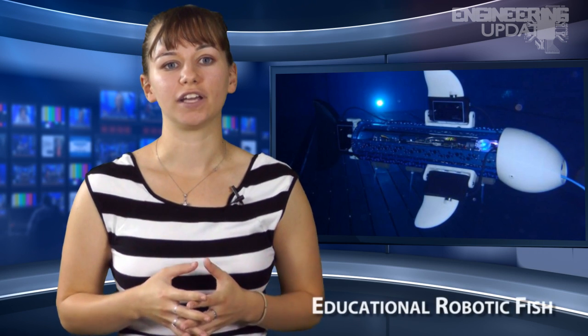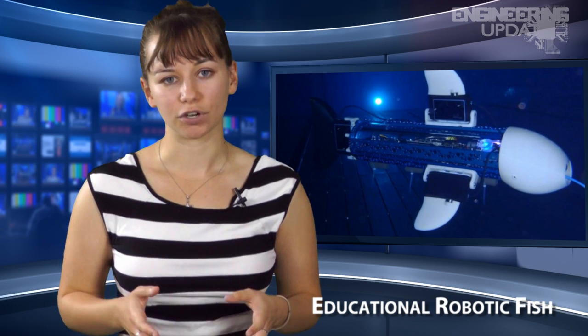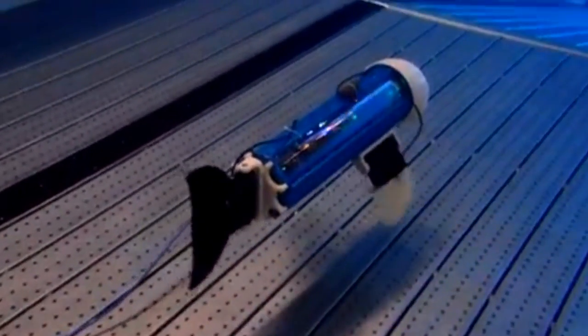The Swiss Federal Institute of Technology, which previously had a hand in developing robotic tuna fish and sea turtles, recently developed a new fish with the sole purpose of educating teenagers about technology and biology. The robot, which weighs about 15 pounds and is about 20 inches long, is called Naranenen.